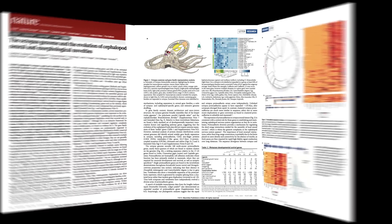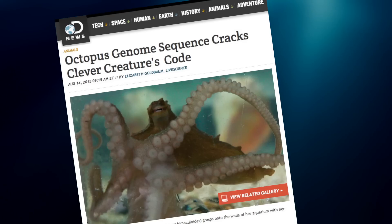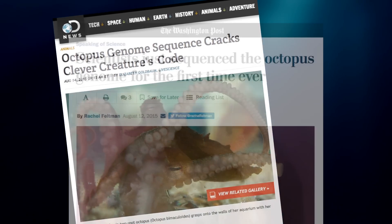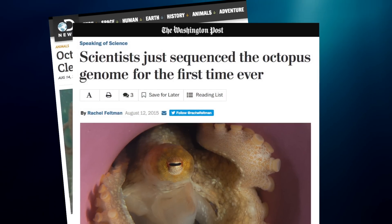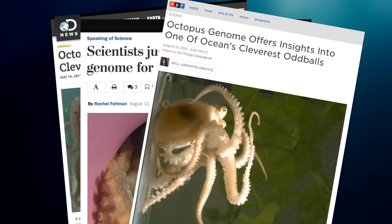One of the really most gratifying things about publishing the genome paper was that there was such an enormous response to it. People got really excited about these animals — they're quite cool, but I don't think people think about them very often.